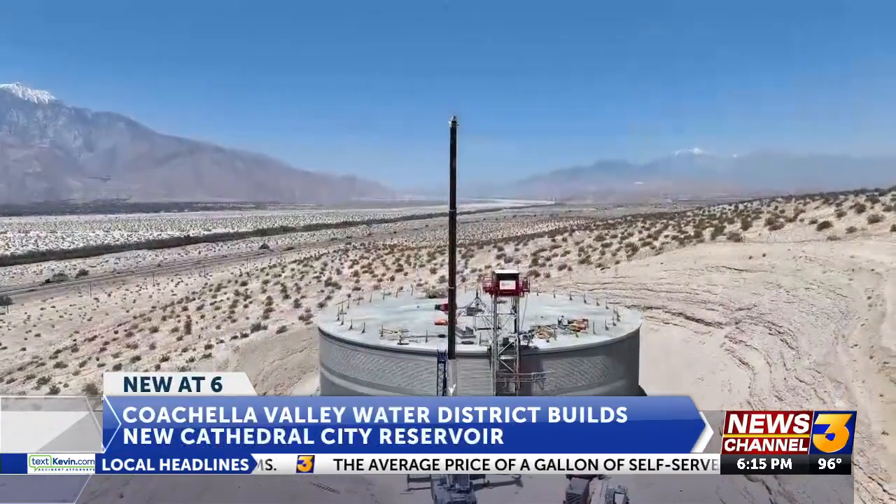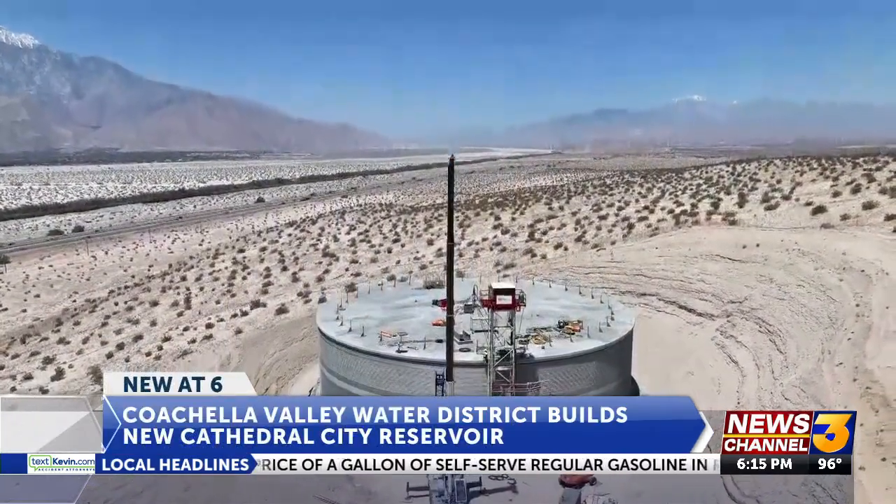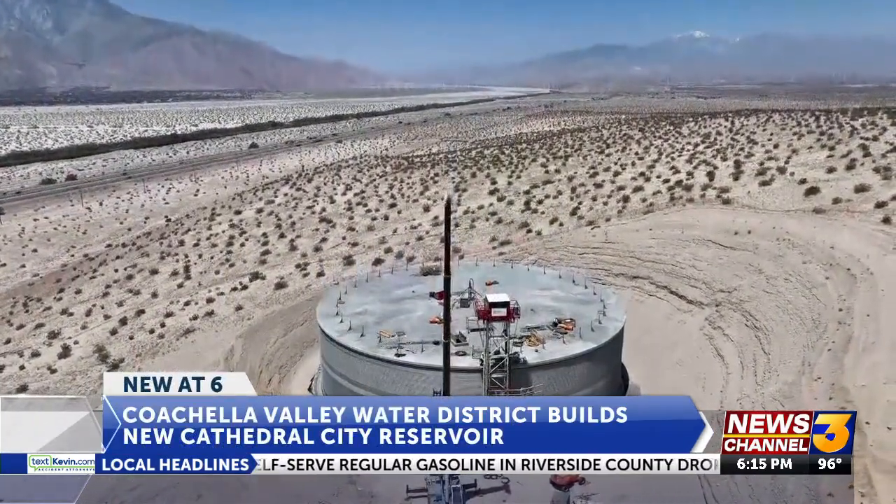You might have seen the construction up on the hillside over the valley. That new reservoir holds 2.5 million gallons of drinking water — the new water infrastructure being built in the hills above the I-10 freeway near Cathedral City. The well pumps water from the ground because we have a groundwater basin, and that's where our water comes from. It goes through a pipeline system to homes and businesses, but it also goes to those reservoirs so that we can store the water there for later use.